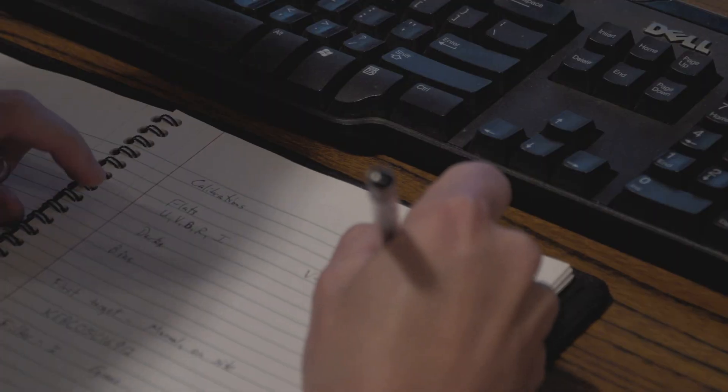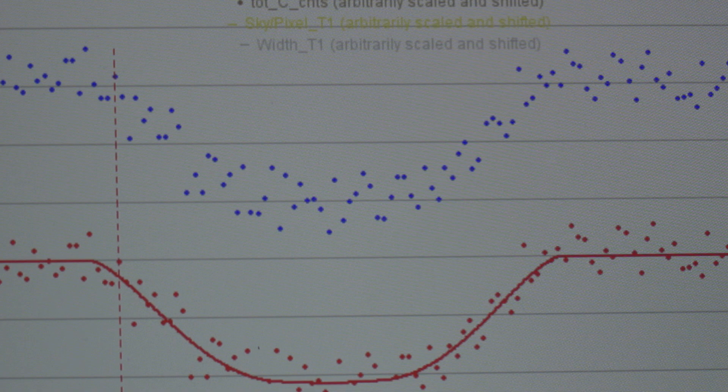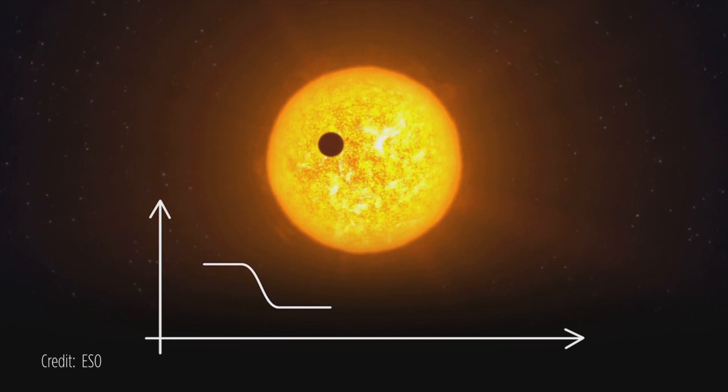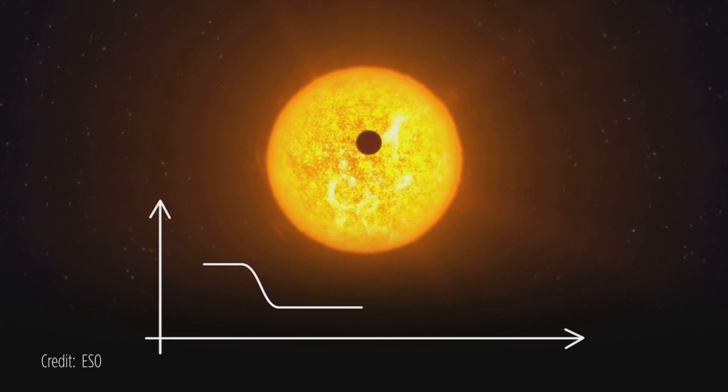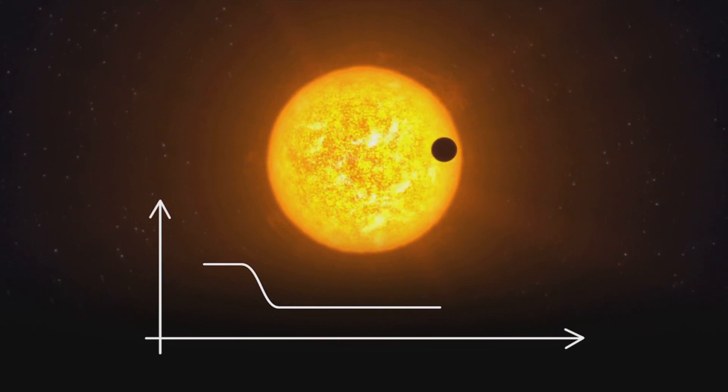The transit method is one way of discovering exoplanets. If you get lucky and the planet is going around such that it passes in front of the star every time it makes an orbit, we can't see the planet — they're much too small to see — but we can see that the brightness of the star dips ever so slightly. And we can measure that with quite good accuracy.